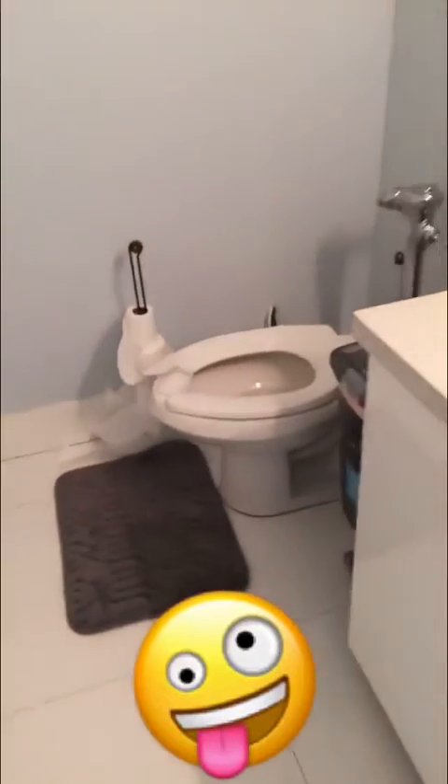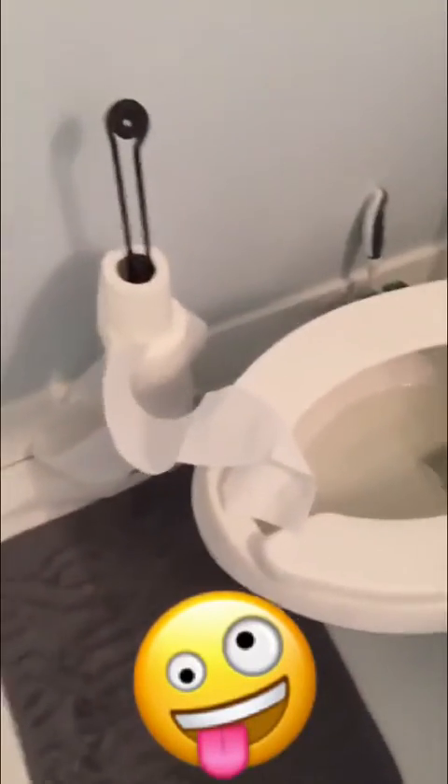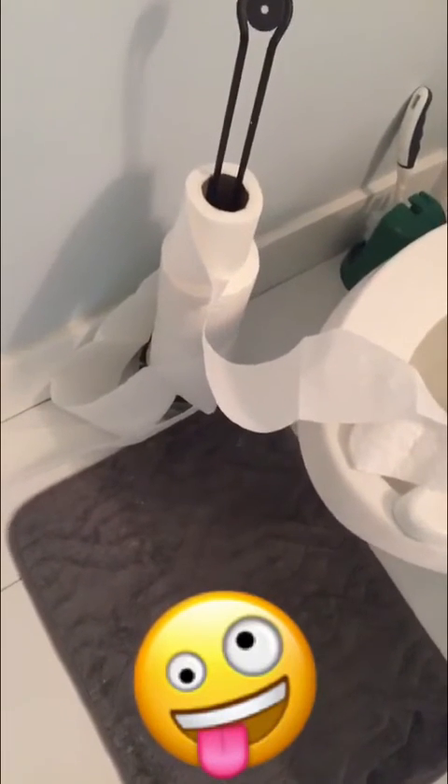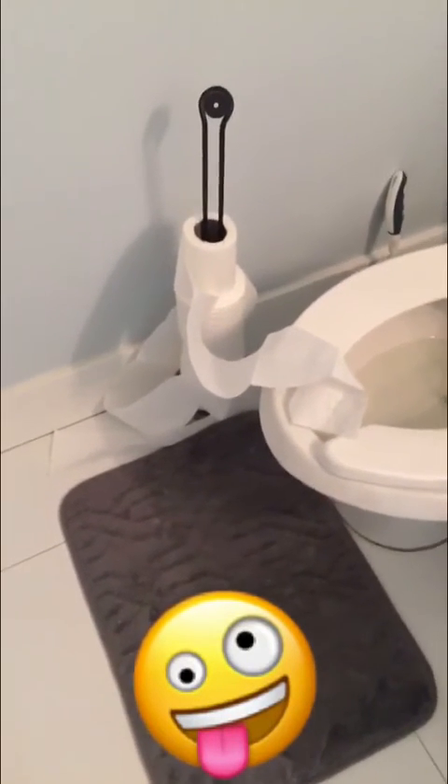I know you're not supposed to air your dirty laundry, but I walked into the bathroom and look what I found. Who does this? If you have co-workers or friends or family members that do stuff like this, let me know.